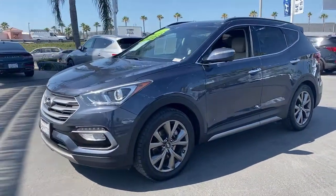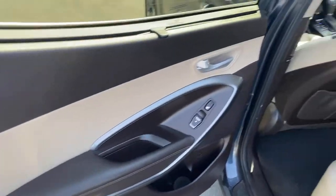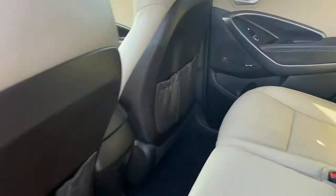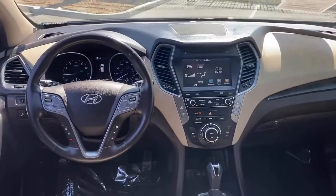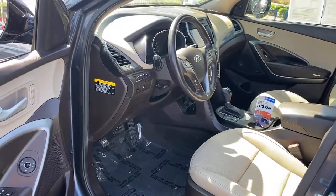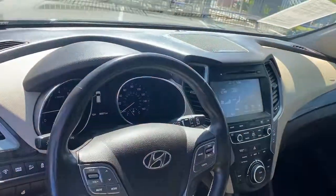These are just some of the great options this vehicle comes with: Navigation System, Power Passenger Seat, Power Driver Seat, Traction Control, Intermittent Wipers, Leather Seats, Daytime Running Lights, Remote Trunk Release, Trip Computer, Bucket Seats.